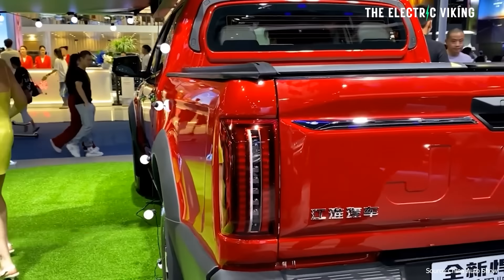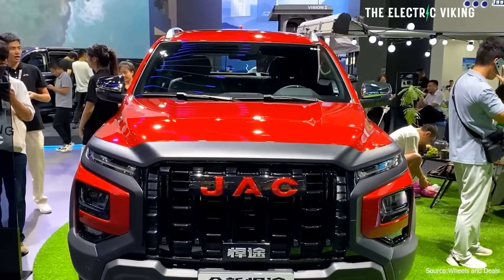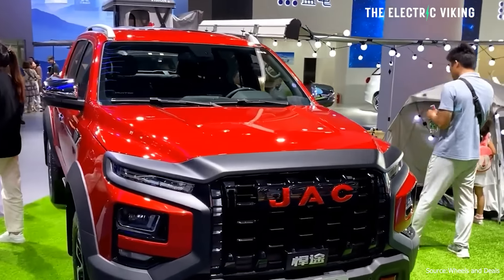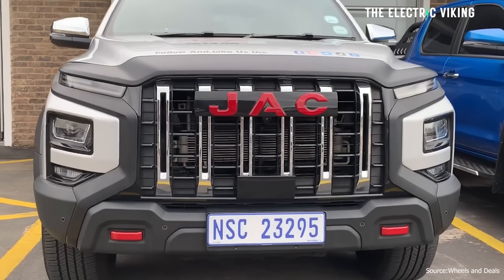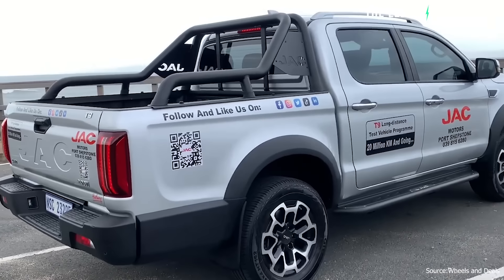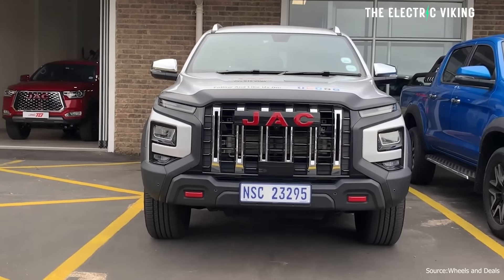I really think JAC are manufacturing these not just for the Chinese market. They know where people buy pickup trucks — in Southeast Asia, Thailand especially, pickup trucks are insanely popular. They're also very popular in Australia and New Zealand. I believe this truck is destined for those markets. We've got news reports from Drive and Car Expert confirming the JAC T9 from China is slated for a 2024 Australian launch — that's the combustion engine version, but they must know we want the electric version. Are you keen on one of these? Are you excited? Let me know.